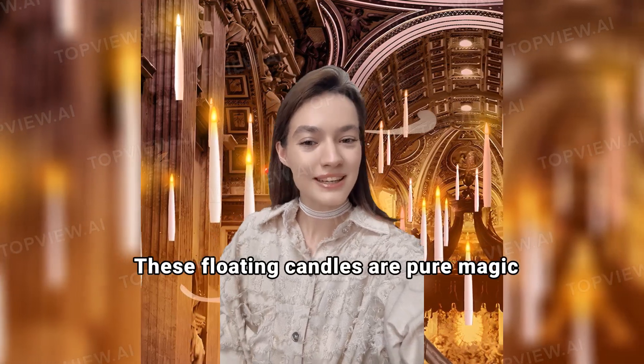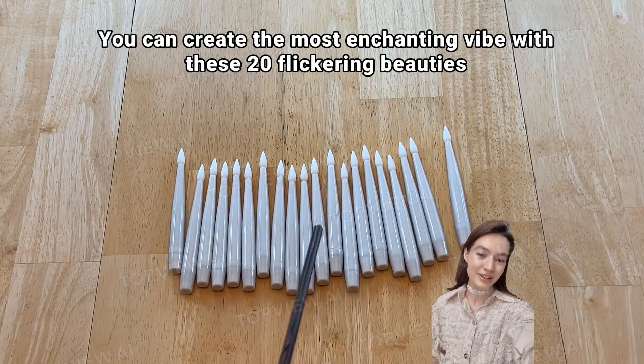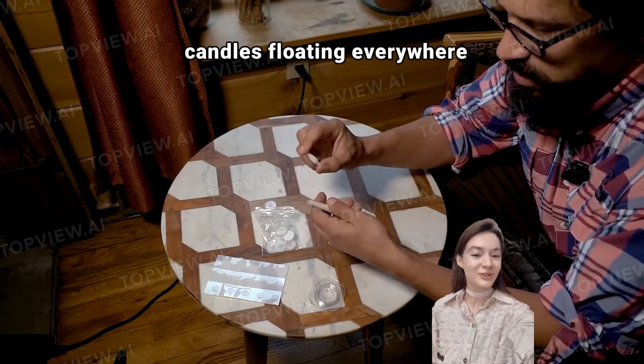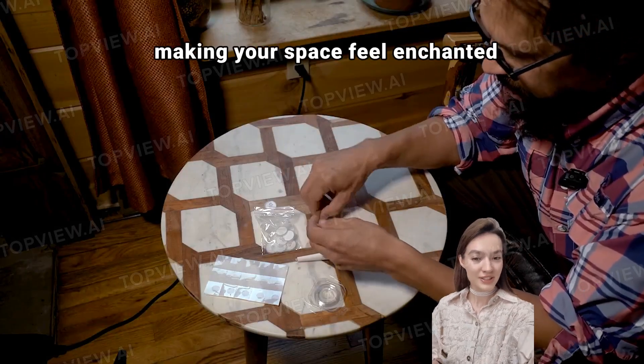Yo, check this out. These floating candles are pure magic. You can create the most enchanting vibe with these 20 flickering beauties. Just imagine candles floating everywhere, making your space feel enchanted.